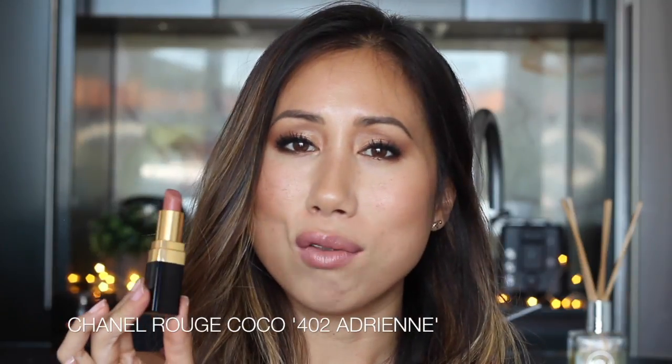I'm going to start with the one I've currently got on my lips and it is the Chanel Rouge Coco in 402 Adrienne. I would describe this as a warm pinky peach nude with brown undertones. It doesn't look like it has brown on my lips, but upon swatching and compared to the other nudes that I have, it definitely has a bit more of an earthy element to it.